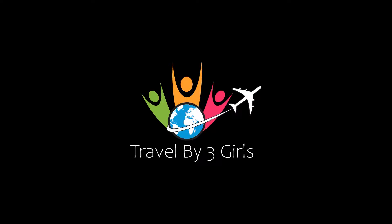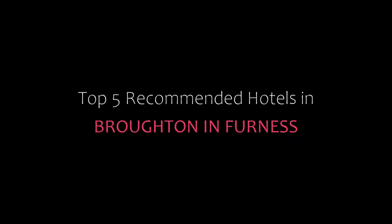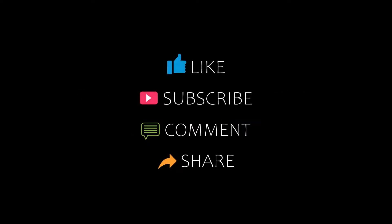Hello, welcome back to my channel and now you are watching a new video of Top Recommended Hotels. Please subscribe to my channel and don't forget to like, share and comment. Let's start the video.